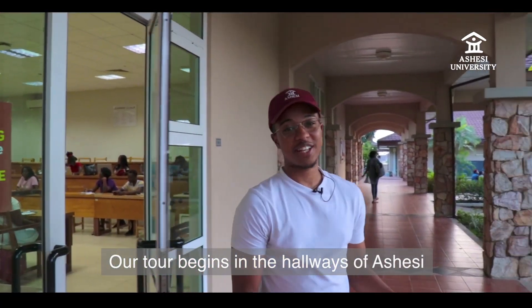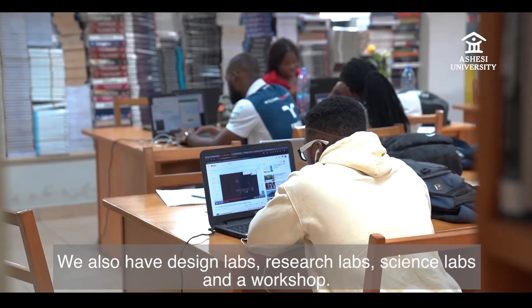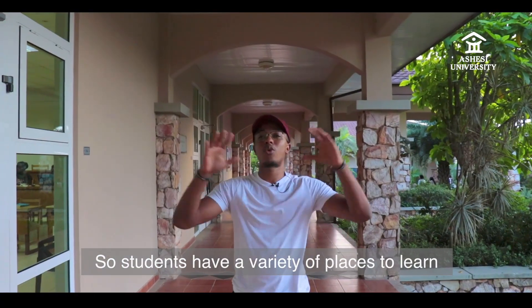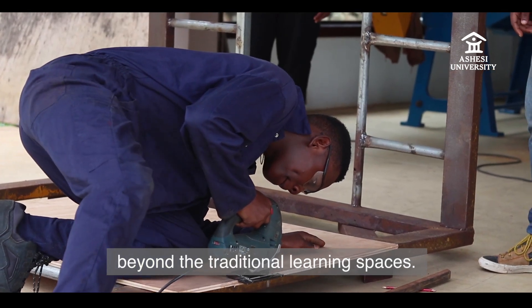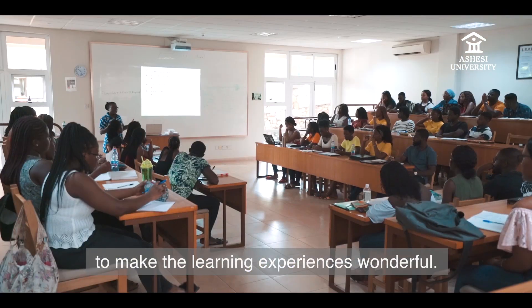Our tour begins in the hallways of Ashesi where we have some of our lecture halls and classrooms. We also have design labs, research labs, science labs and a workshop, so students have a variety of places to learn from beyond the traditional learning space. We can use several materials in all of these spaces to make the learning experience wonderful.